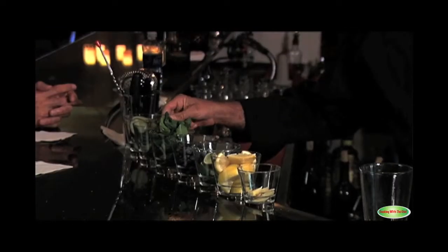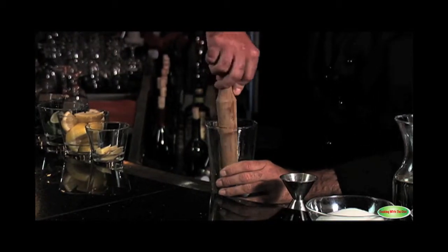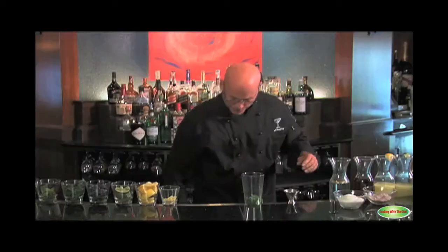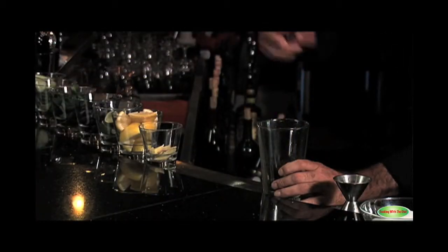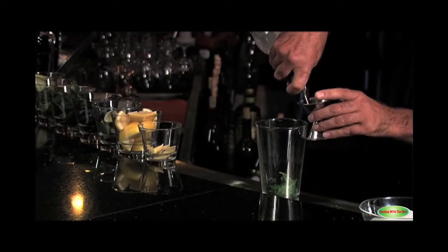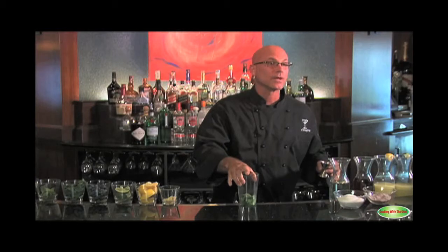I'm going to take about six to eight mint leaves — all fresh ingredients. Slightly bruise them, break a vein in it to get the flavor out. Then I'm going to take about eight to ten blueberries, put them on top, and crush the blueberries slightly. Then I'm going to take my blueberry vodka and pour an ounce and a half, building everything in the pint glass.